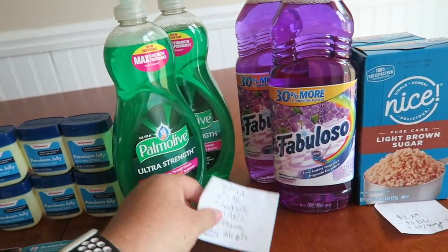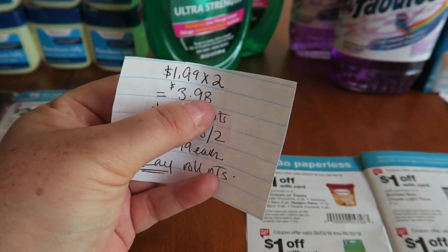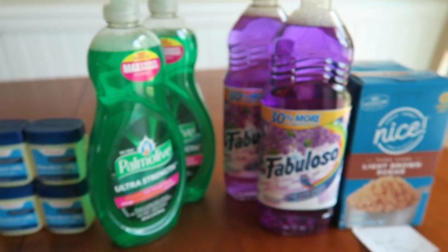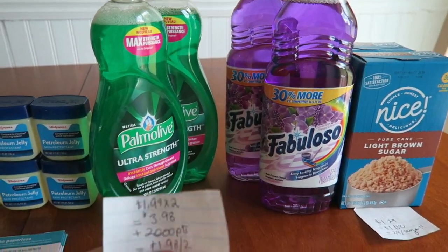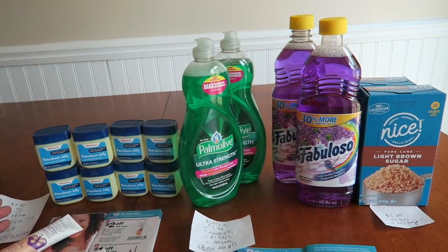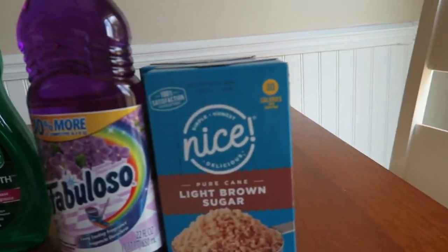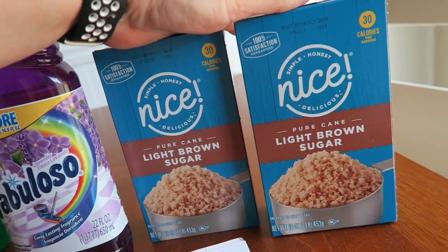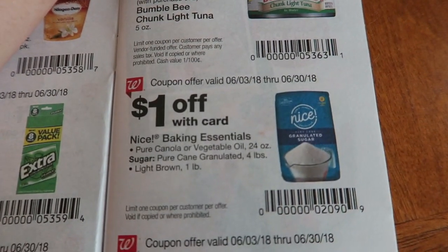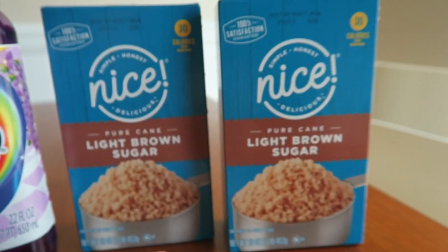I grabbed two Palm Olives and two Fabulosos — the same deal applies to both, running until June 30th at Walgreens. At $1.99 each, two items total $3.98, and buying two earns 2,000 points, so I earned 4,000 points for all four items, making them 99 cents each. I rolled $20 in points and got back $16 in points. I also picked up two light brown sugars at $1.29 each, used an IVC coupon, and the $1 came off on both, dropping them to 29 cents each.